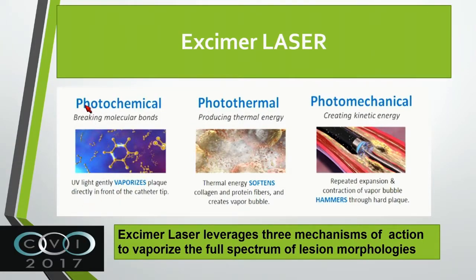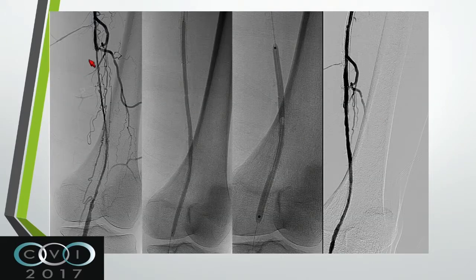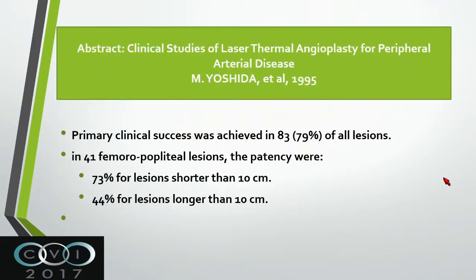It works by photochemical, photothermal, and photomechanical mechanisms, combining multiple ways of working to achieve ablation. It leverages these three mechanisms of action to vaporize the full spectrum of morphologies in the lesion. There are two different types of excimer - one for smaller vessels and one for larger vessels. As you can see from this example, you do the excimer, dilate it, and you have to dilate at the end of the procedure.